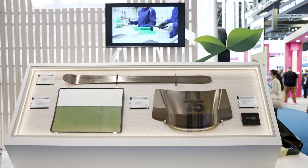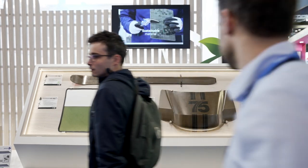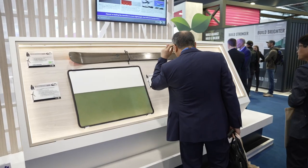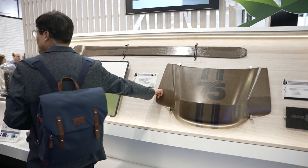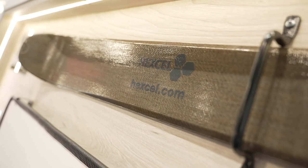At this JEC we are showcasing the few possibilities that can be created with our Hexply Nature Range. These pre-pregs include proven resins such as Hexply M49, M78.1 and M79, but with a bio-derived epoxy resin content that is certified OK bio-based by TÜV Austria.